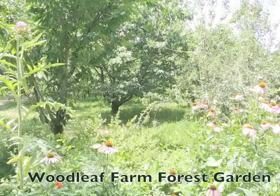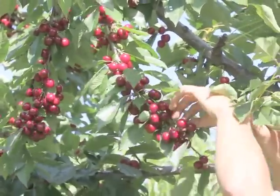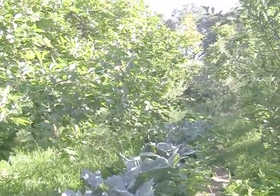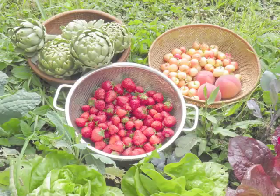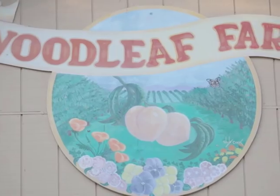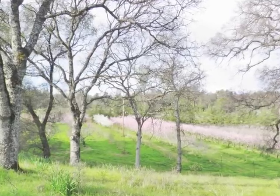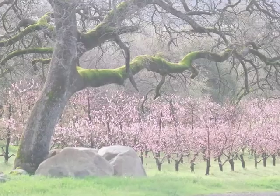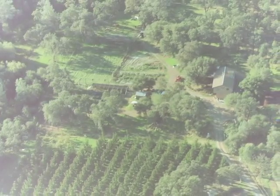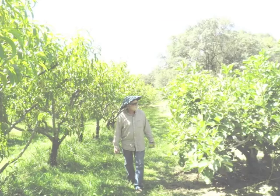Woodley Farm Forest Garden was designed into a one-acre field in an existing commercial organic orchard. Our goals were to provide a more diversified diet and to see how closely we could mimic a natural forest while still maximizing production. Woodley Farm is 26 acres in the Sierra foothills, with 8 acres in crops split into 7 one-to-two-acre fields nestled among 18 acres of native forest. The farm has been certified organic since 1982.